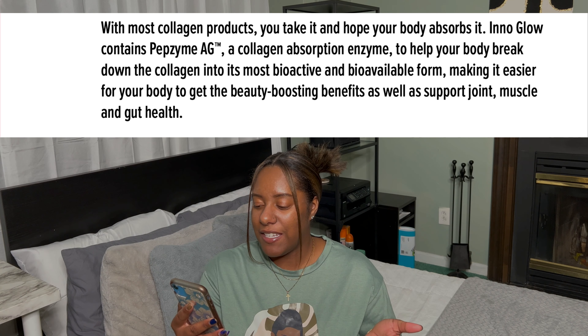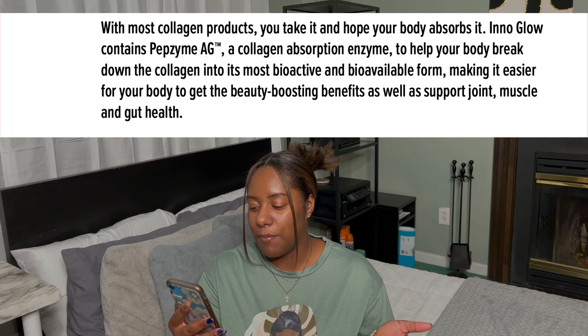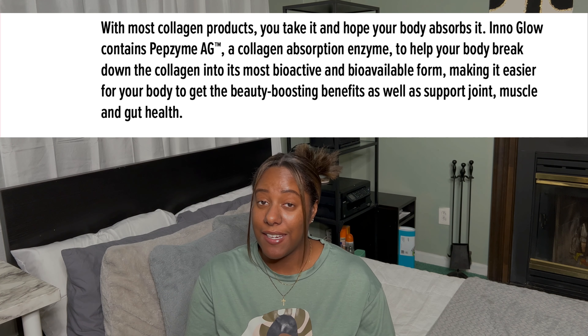The absorption enzyme makes it easier for your body to get the beauty-boosting benefits as well as support for joint, muscle, and gut health — which is kind of everything I need. I've been having concerns about healing my gut, my skin, hair, and nails, so I'm trying this product hoping it will help with all of those.